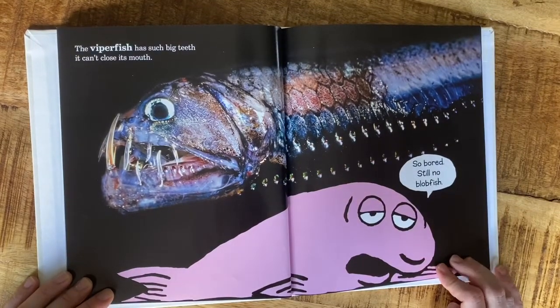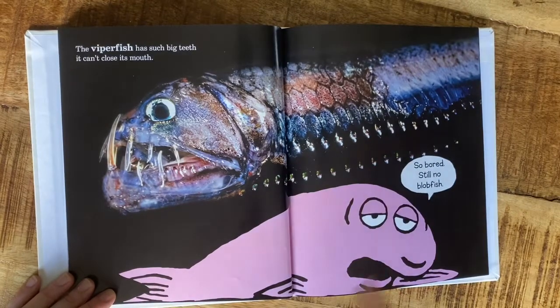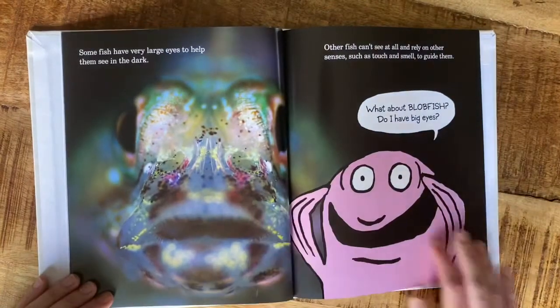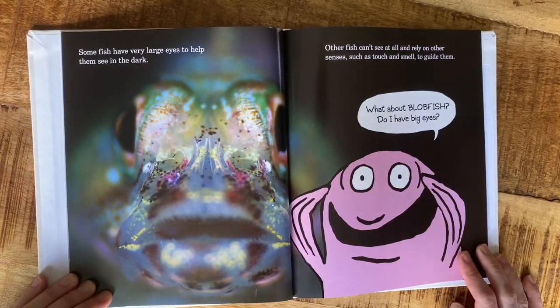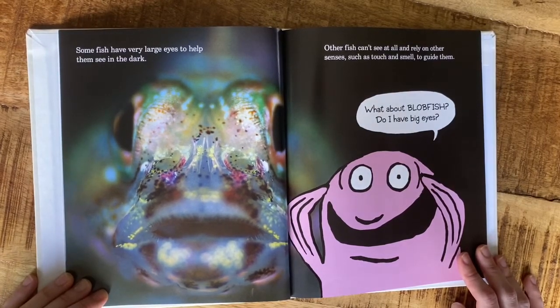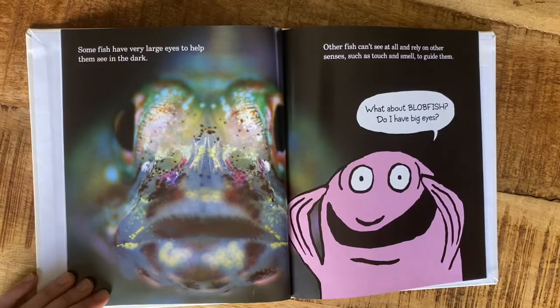The viper fish has such big teeth it can't close its mouth. 'So bored — still no blobfish.' Some fish have very large eyes to help them see in the dark. Other fish can't see at all and rely on other senses such as touch and smell to guide them. 'What about blobfish — do I have big eyes?'